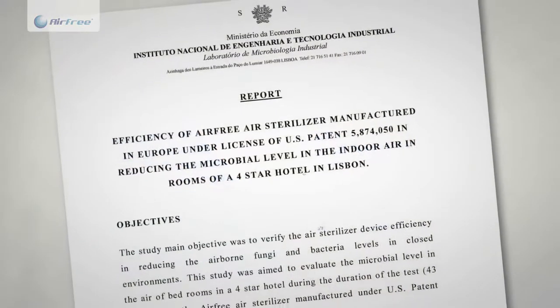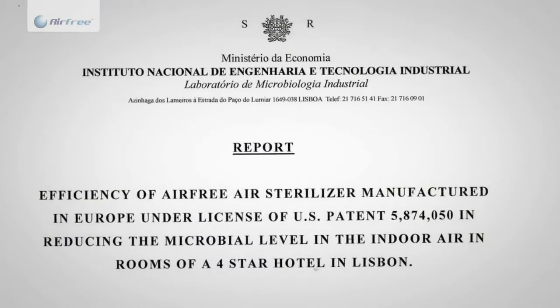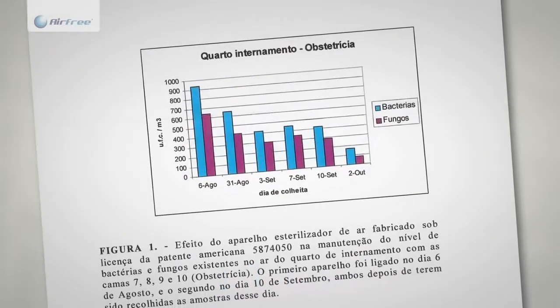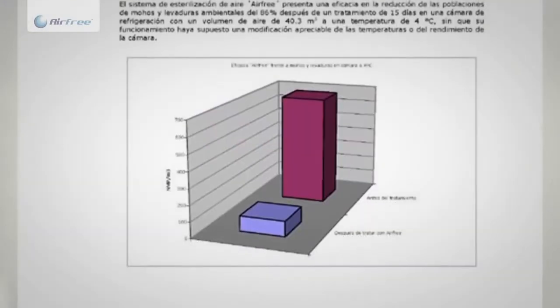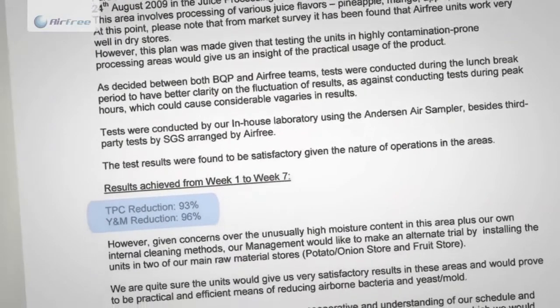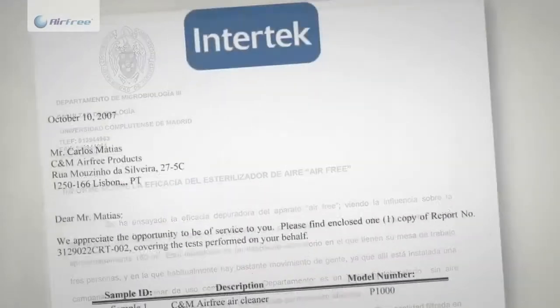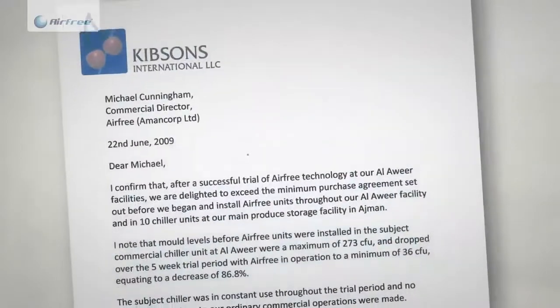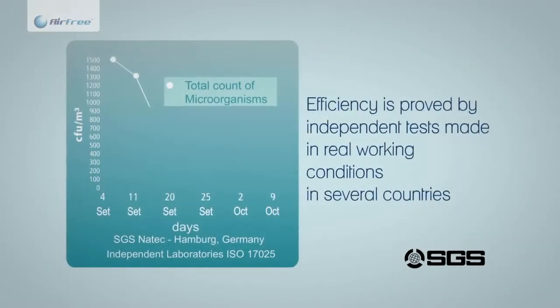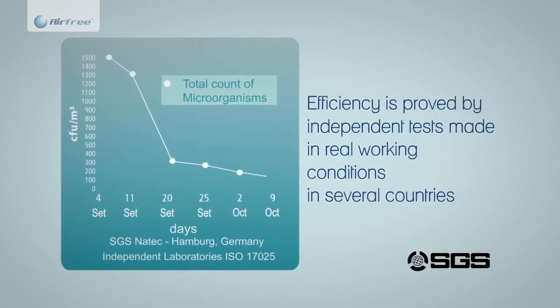Airfree's efficiency has been tested by independent laboratories and universities around the world, in locations such as hospitals, hotels, libraries, cold chambers, microbiologic and clinical laboratories, national archives, home and offices, and proves to be very efficient. Airfree is the most tested and safest air purifier in the world.